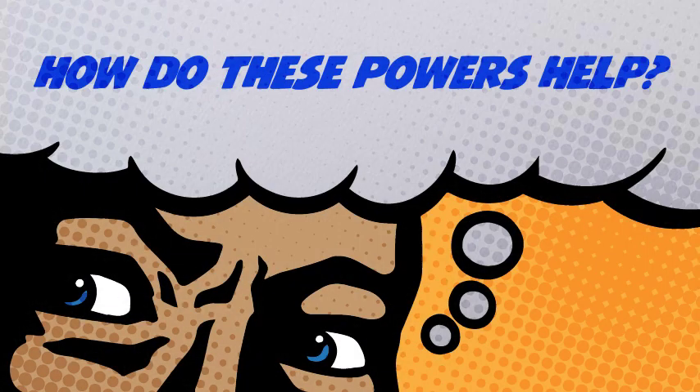How do these powers help Thunderlink, you ask? Tune in for the next episode for the answer.